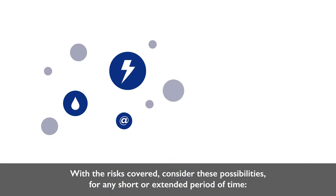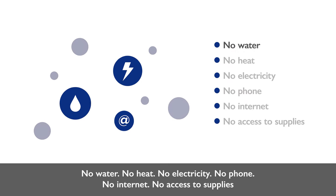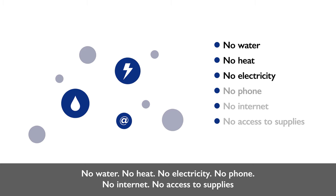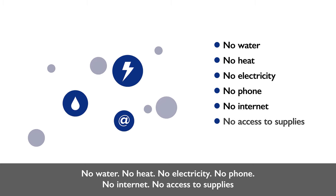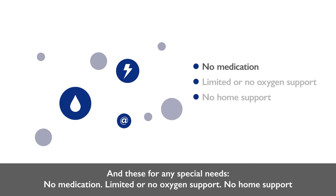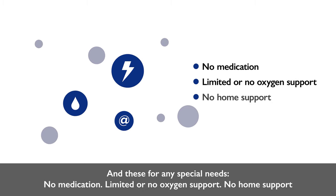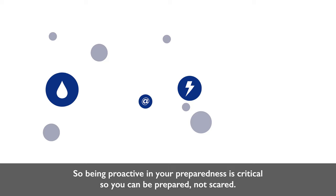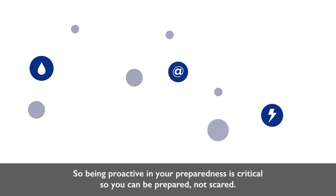With the risks covered, consider these possibilities for any short or extended period of time: no water, no heat, no electricity, no phone, no internet, no access to supplies. And for those with special needs: no medication, limited or no oxygen support, no home support. Scary to think about — so being proactive in your preparedness is critical so you can be prepared, not scared.